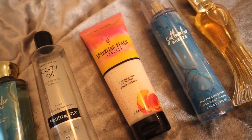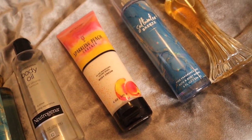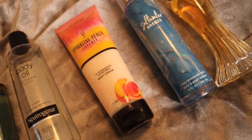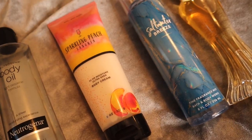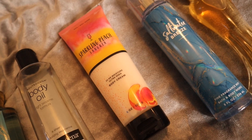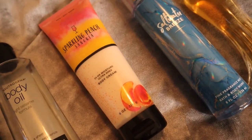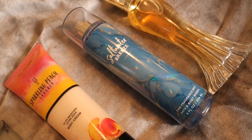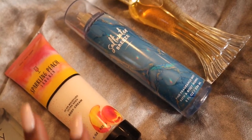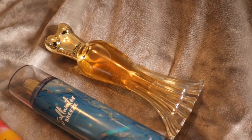Then we follow up with Sparkling Peach Sangria from Bath & Body Works — one of the peach scents I wanted to use this spring and summer. It's not just a peach scent; it has orange peel, elements of a sparkling drink like wine or champagne, and then the peach, so it's a nice balance. Then we follow up with the Saltwater Breeze Fine Fragrance Mist to add that fresh element back to the peachiness.